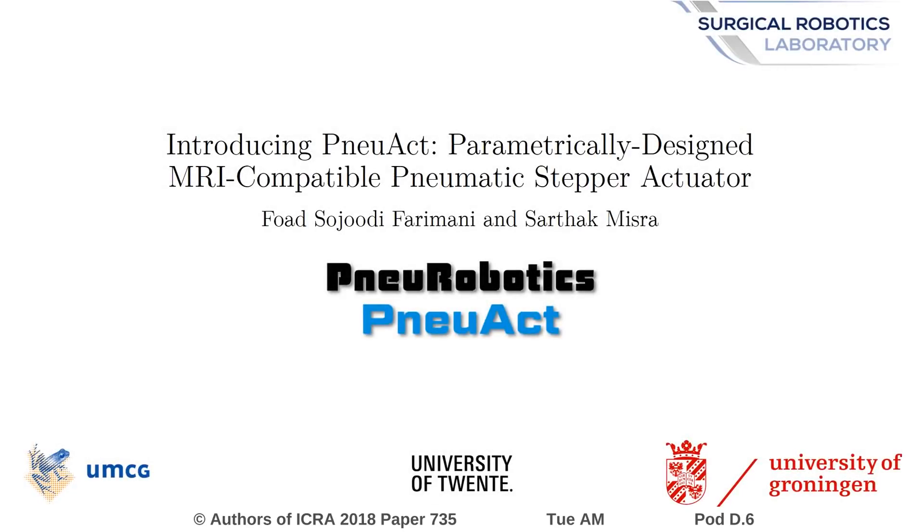Hi, my name is Fawad Sudrudi-Farimani. I'm a doctoral candidate at University of Twente, Netherlands, and I have the privilege to introduce NU-ACT, a parametrically designed MRI-compatible pneumatic stepper actuator.